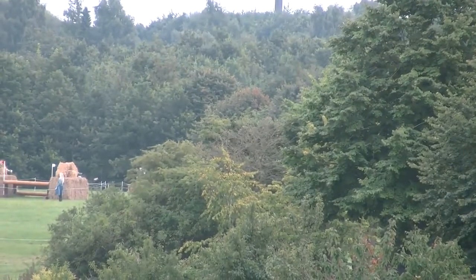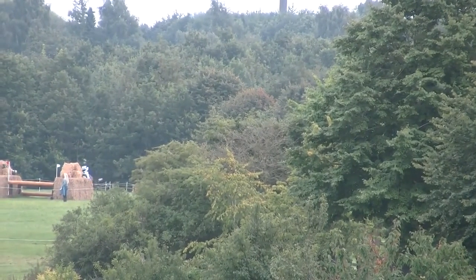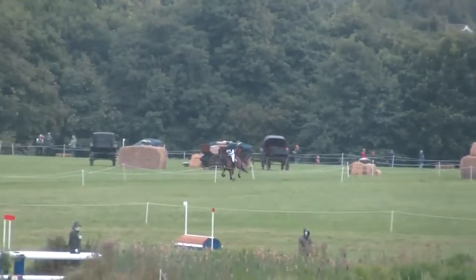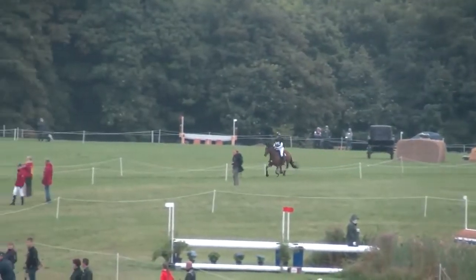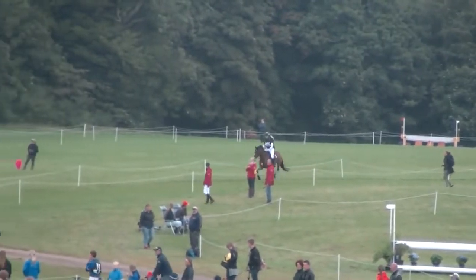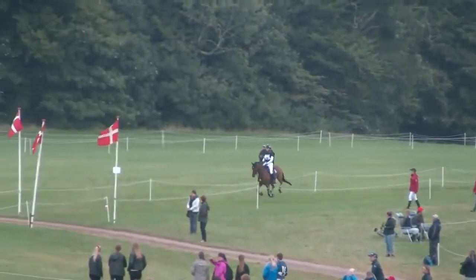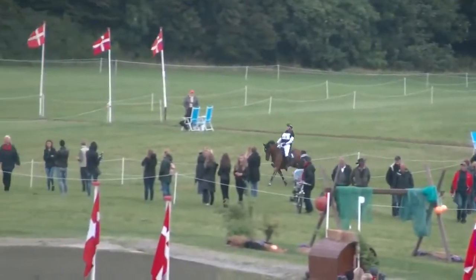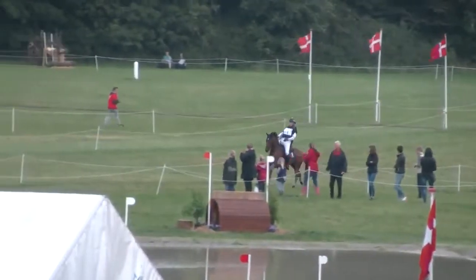Rounding the turn back towards home. First out on the course, the first team member for Italy — Mathieu Orlandi on Camelot D'Amgoire — back to the water for the final time. It's the fish in the water and the triple arrowhead brush that sets them up for their run home.